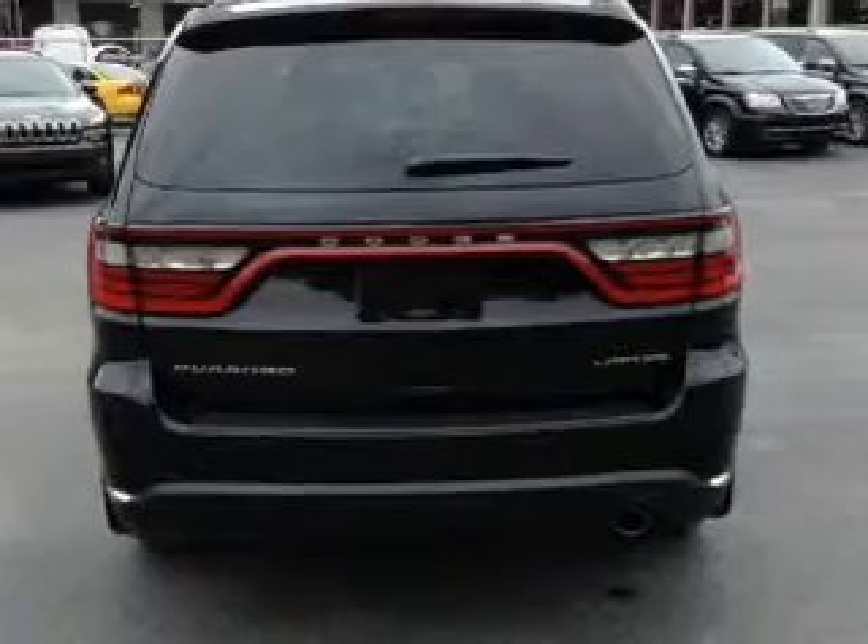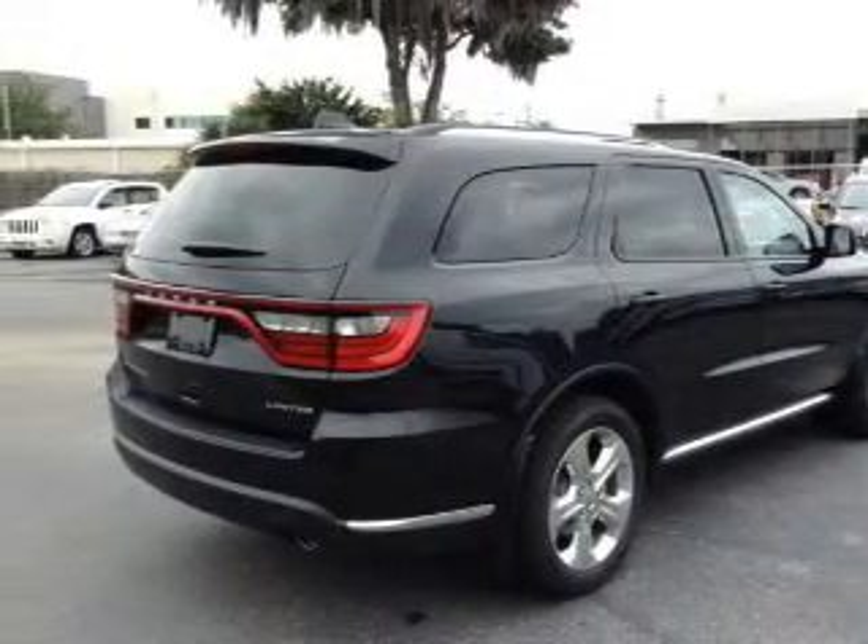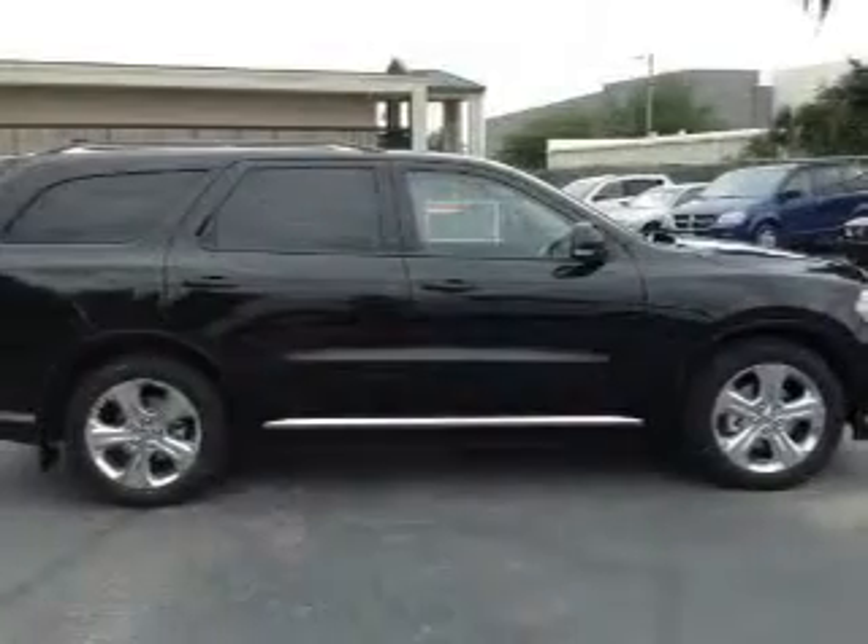Heated seats are a desirable comfort feature. Enjoy the comfort of dual temperature controls. Let the outside in with a built-in sunroof. Memory settings are just one of the extras.